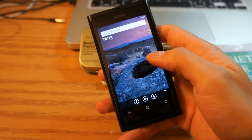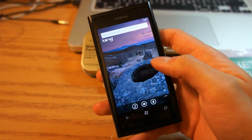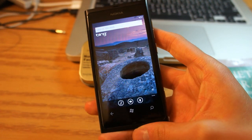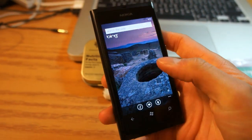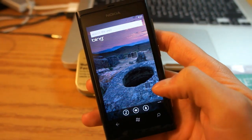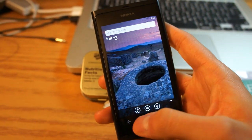Hi guys, here's Edward from Nokia Mobile Blog, and this is the Nokia Lumia 800. Lately I've been using the search button a lot on my Windows Phone and I absolutely love it. I'm going to show you guys why. There are three different types of search you can do on the Bing search application, and I'm going to demonstrate all three of them.